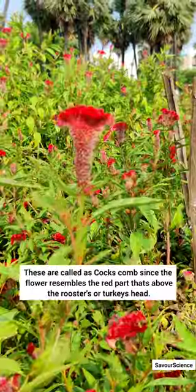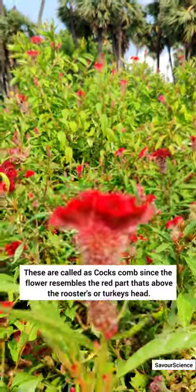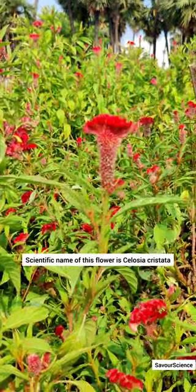Do you know coxcomb flower can last up to 10 weeks? These are called coxcomb since the flower resembles the red part above a rooster's or turkey's head. The scientific name of this flower is Celosia cristata.